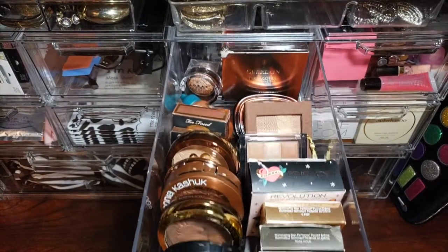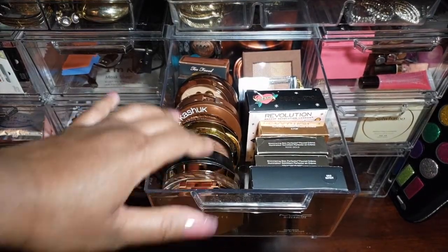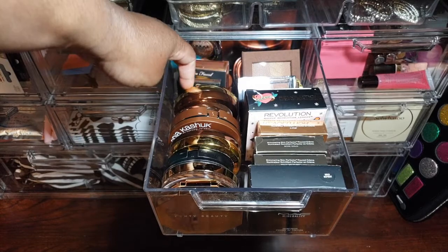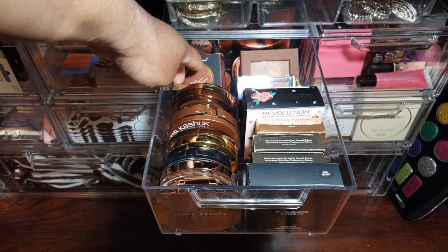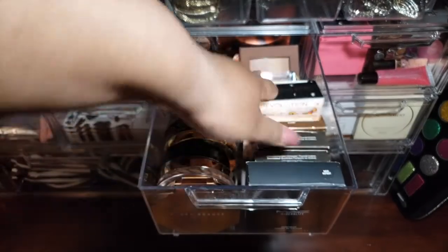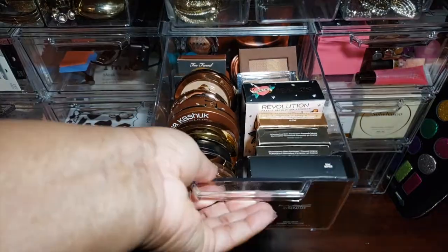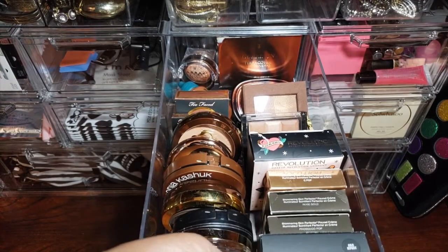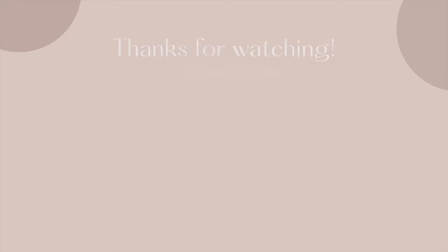And here's my pride and joy — my highlighters and bronzers. I probably never need to buy another one, but I probably will. There's Fenty Beauty, Sonia Kashuk, Physicians Formula, Too Faced, Laura Geller, MAC, a bunch of Becca ones, Revolution, Stila, more Physicians Formula, and in the back there's Lorac on the left side and a Guerlain bronzer in the back. I need to find a better way to store these things.